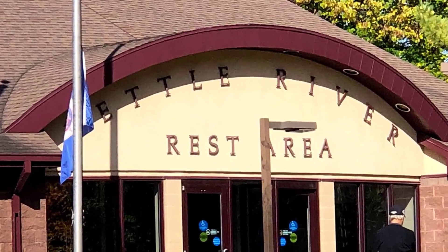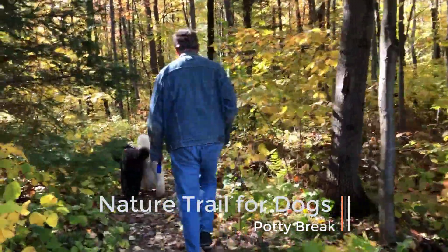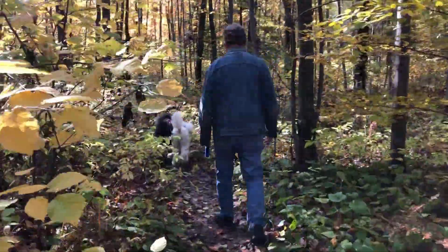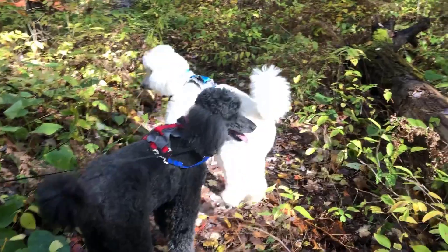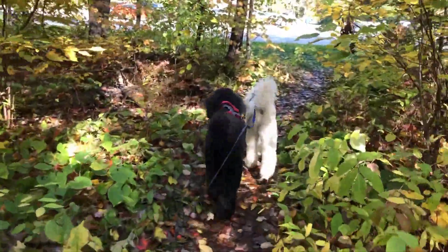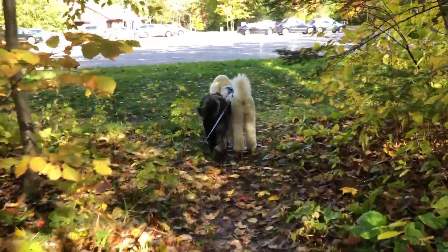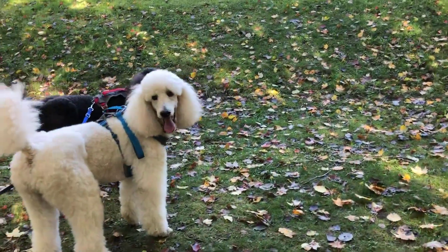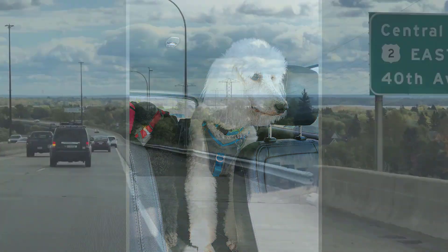We stopped southwest of Duluth at the Kettle River Rest Area. They have a really nice nature walk for dogs. The two dog leash coupler comes in really handy for times like this. And it's back into the car we go for the last leg of the drive to Lake Superior.